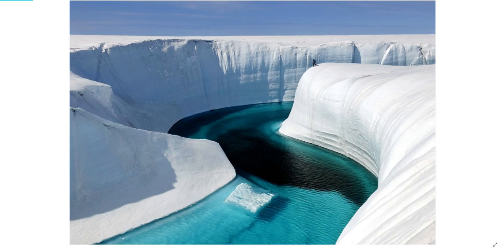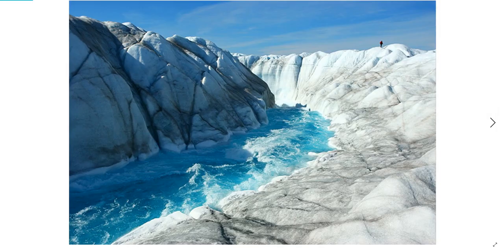But these melt ponds just don't sit around looking pretty. They coalesce by trickling into small streams. These small streams grow into large streams, which grow into rivers, some of them quite torrential.